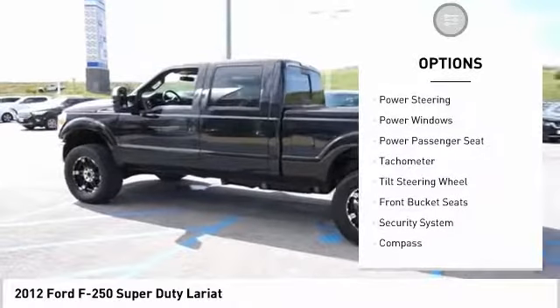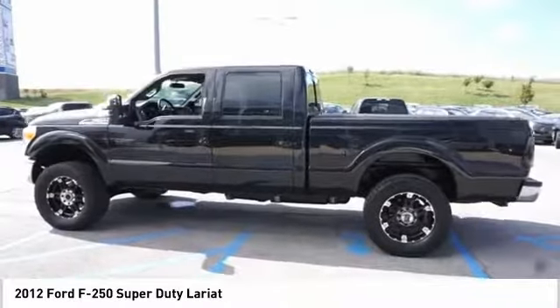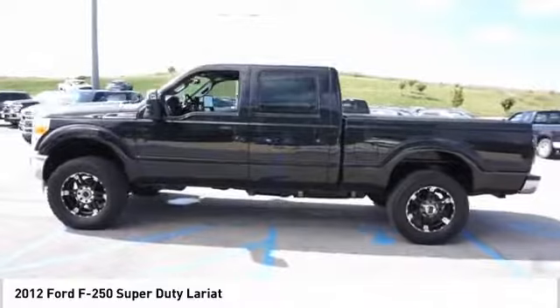Fog lights, four-wheel disc brakes, speed control, rear window defroster, and satellite radio.